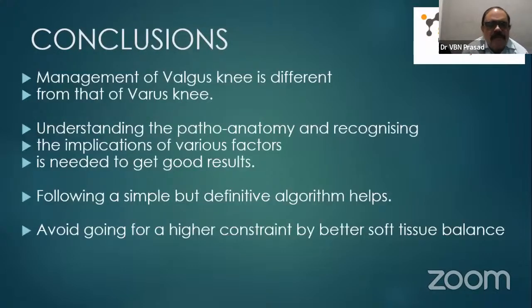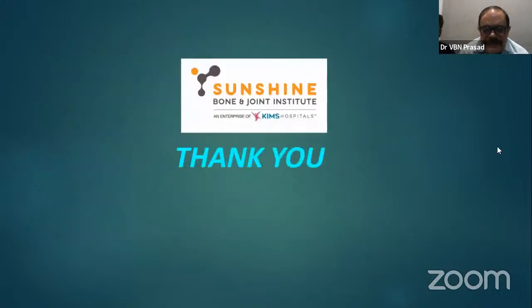In conclusion: management of valgus knee is different from that of varus knee. Understanding pathoanatomy and recognizing indications for various interventions is needed to get good results. Plan your surgery and assess intraoperatively to do the proper job. Following a simple but definitive algorithm definitely helps. Avoid going to higher constraint implants — better to correct by soft tissue balance. With our robot, we have been able to achieve better balancing.